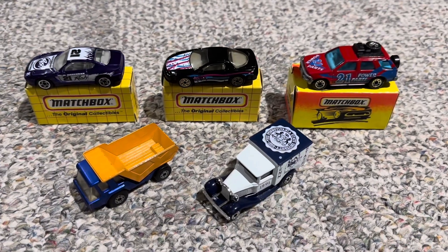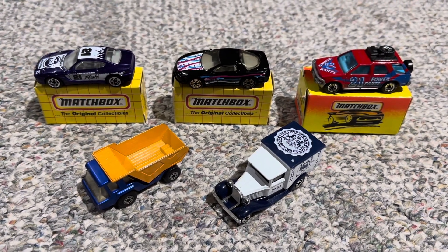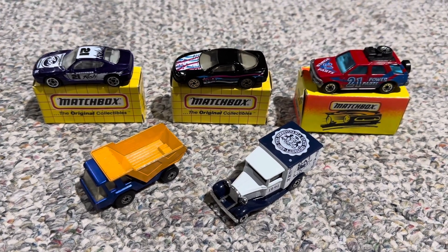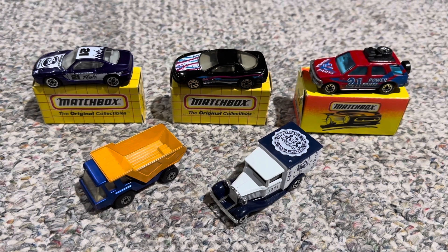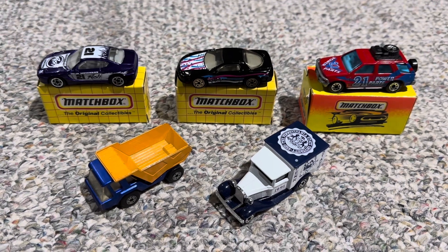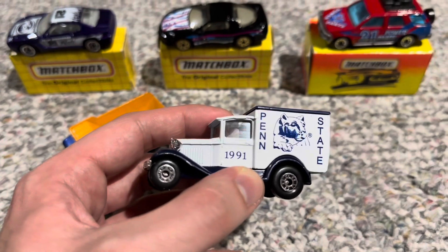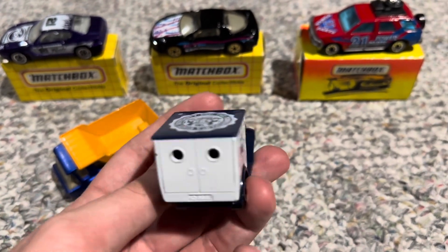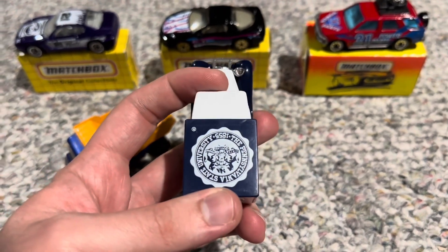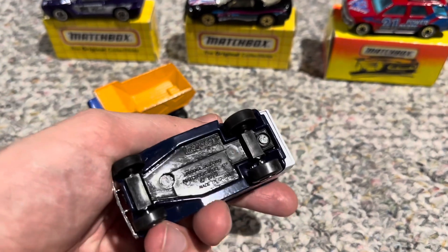I did find various Matchbox cars at the show as well. These are all from the 1990s, with the exception of that blue and orange dump truck in the front there, which is from the mid-to-late 1970s. These were about $3 to $5 each, which I don't think is bad considering they're all in pretty much perfect condition and you can't find these particular models at this point. First, we have this Model A Ford Penn State truck, which I thought was very cool. My brother ended up getting one as well — it has the Penn State University logo on the roof with various Penn State decos on it.